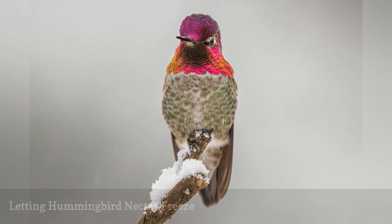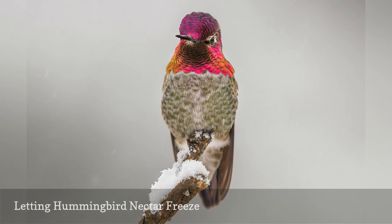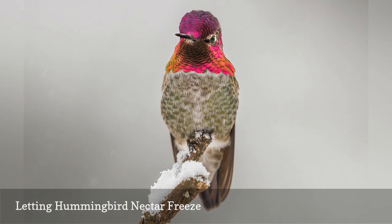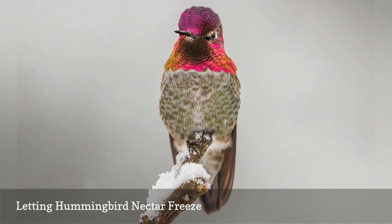Feeding hummingbirds in very early spring or very late fall carries the risk that the nectar may freeze, as may any nectar kept available for overwintering hummingbirds in cooler regions. Frozen nectar is no help to hungry hummers, and other natural food sources may already be depleted, so it is essential to ensure the birds can actually drink the food that is offered by keeping it from freezing.